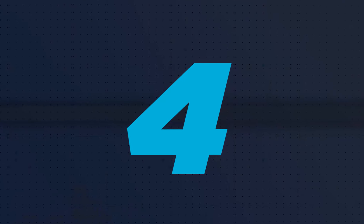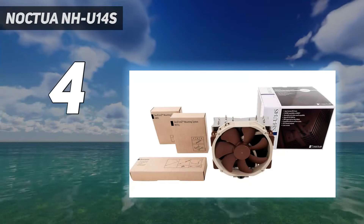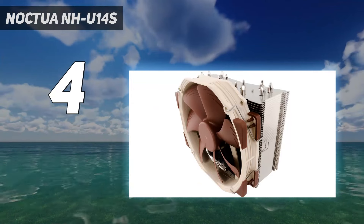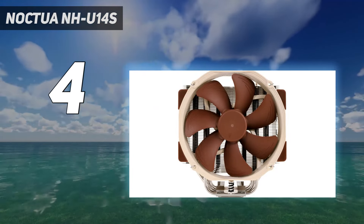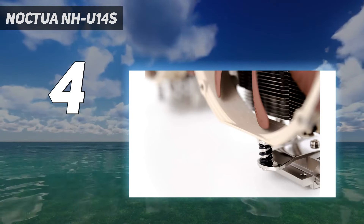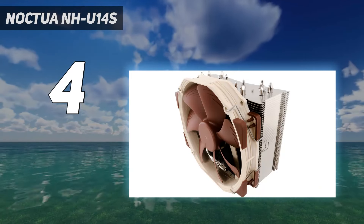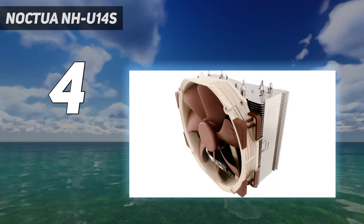Coming in at number 4: the Noctua NH-U14S. The Noctua NH-U14S TR4-SP3 provides whisper-quiet cooling with big-league thermal performance — the kind of overclocked Threadripper performance that sneaks into quality 360 AIO cooling territory. Armed with six nickel-plated copper heat pipes and an NF-A15 140mm PWM fan, the AMD-friendly NH-U14S TR4-SP3 is a silent thermal assassin. For Threadripper air cooling, this cooler checks all the boxes for enthusiasts and overclockers alike.